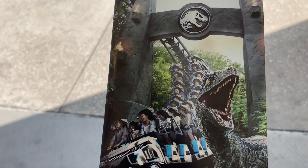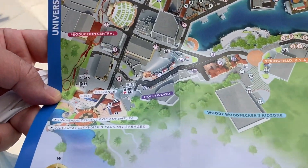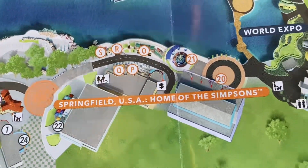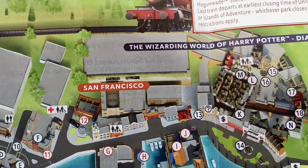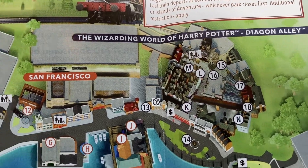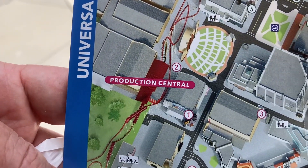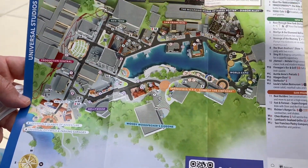We got our Universal Studios Orlando guide map. There are eight areas: the entrance, Hollywood, Woody Woodpecker's Kids Zone, Springfield USA Home of the Simpsons, World Expo, the Wizarding World of Harry Potter, Diagon Alley, San Francisco, New York, Production Central, and back to the entrance.